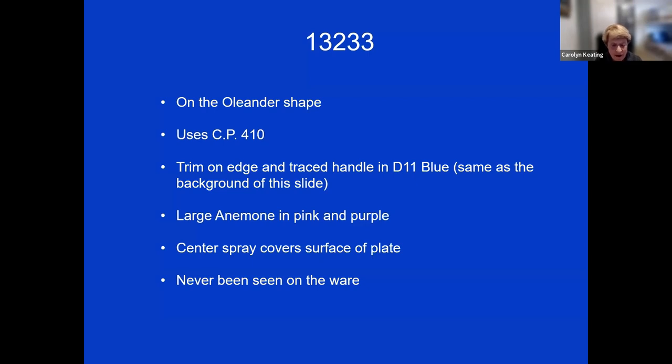The very next pattern, 13233, is trimmed in bright blue known as D11 at the factory — the same color as the background of this slide. The large anemone is done in pink with a purple edge, and as in the previous pattern, the spray covers much of the plate surface. Again, I've never seen this pattern on the ware and no photographs seem to exist.